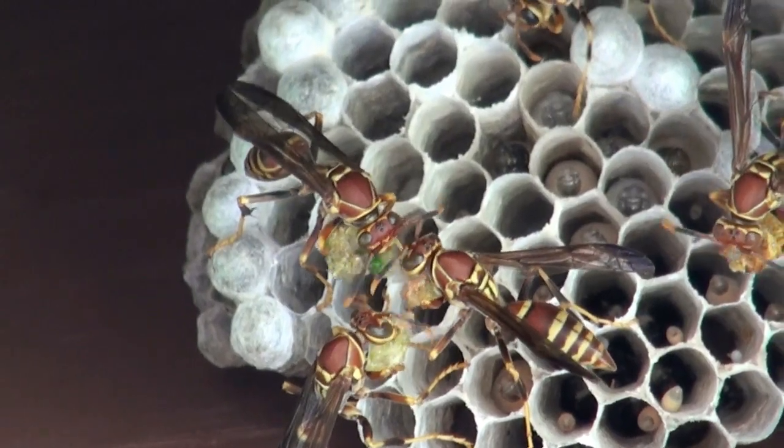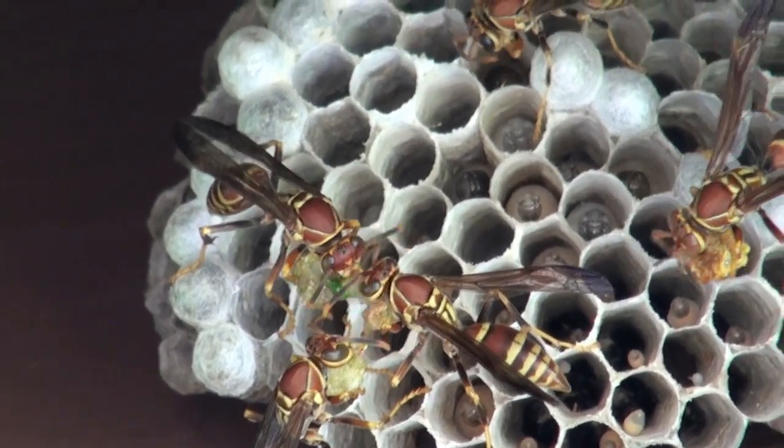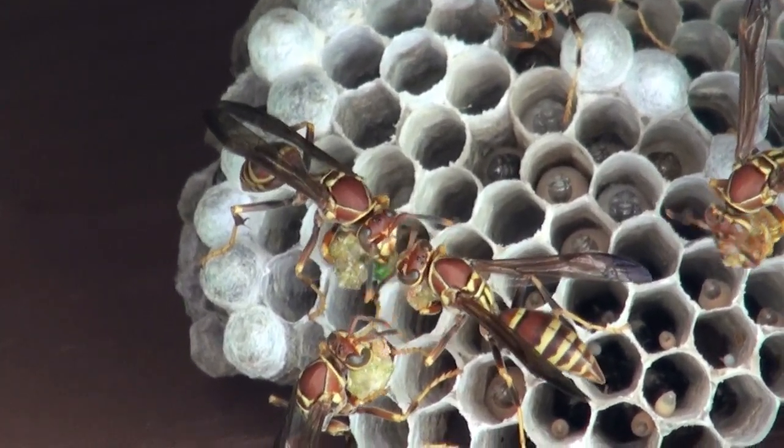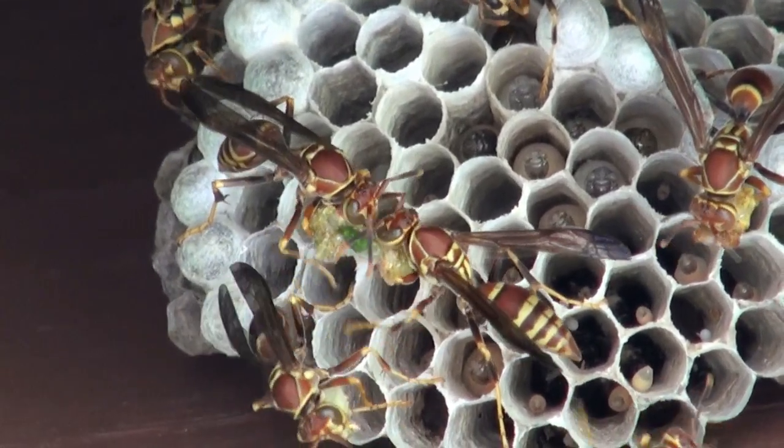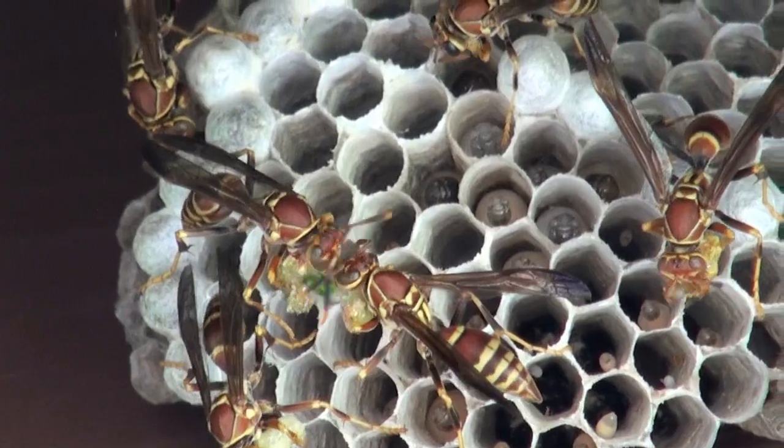By late summer, nests will bustle with females preparing food for dozens of hungry larval mouths. This is definitely not a good time to mess around with a paper wasp's nest.